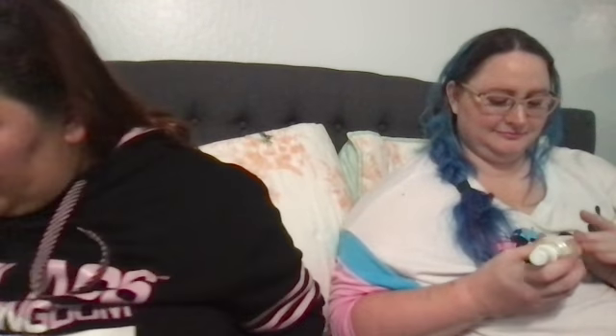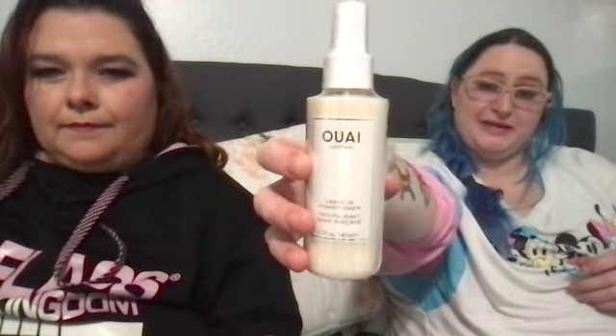Next is 'Perfect Strangers' — something new to you. I chose this OUAI Leave-In Conditioner — the brand is new to me. I chose a Looksee Beauty single in November Rain because the brand is new to me.